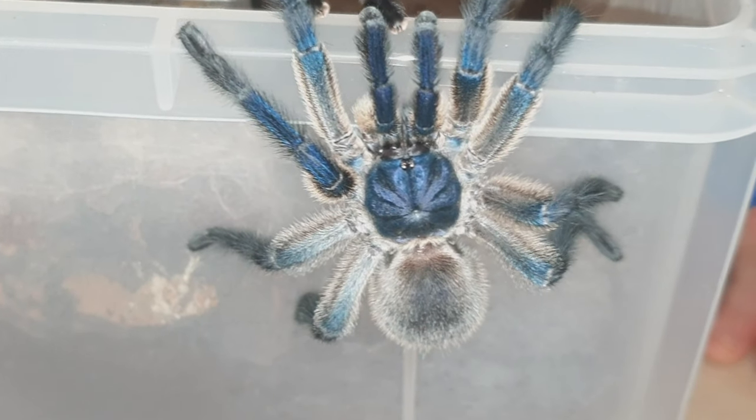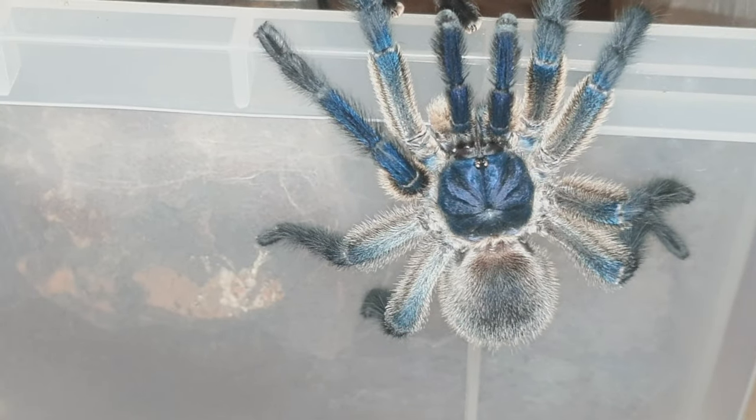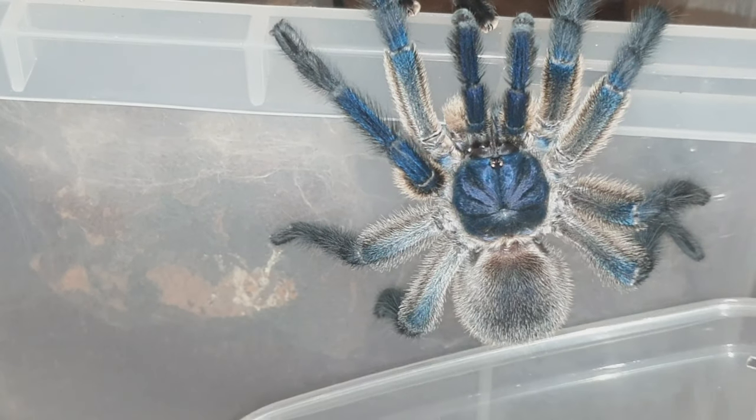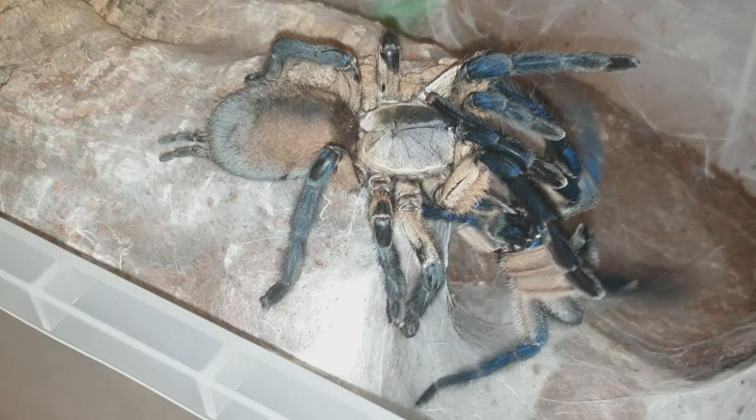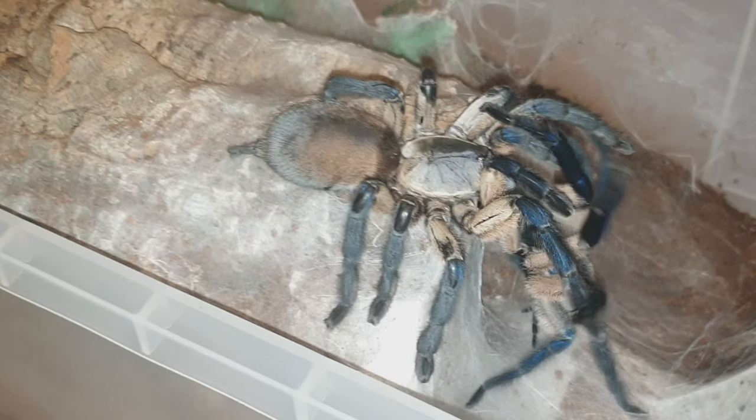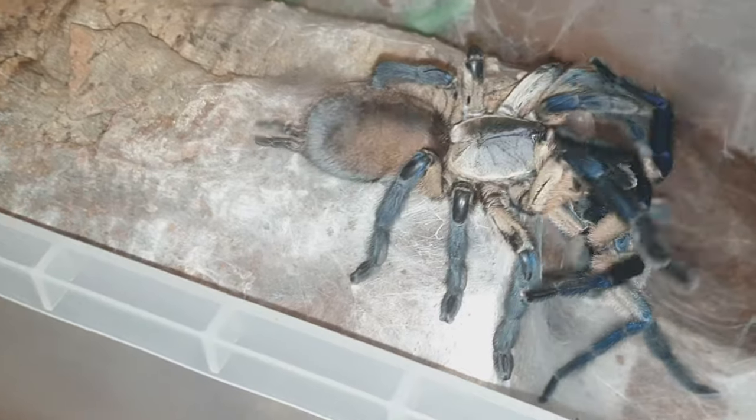The male, once mature, gets a deep blue carapace and is ready to breed within a few weeks. Breeding this species has been proven fairly easy, with the female less likely to consume the male. Once the female has laid a sack, 30 days later, we have babies.